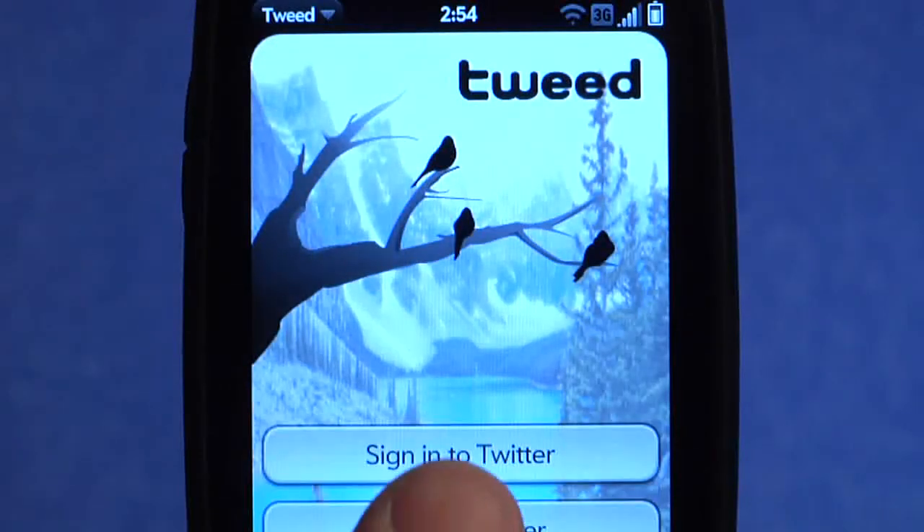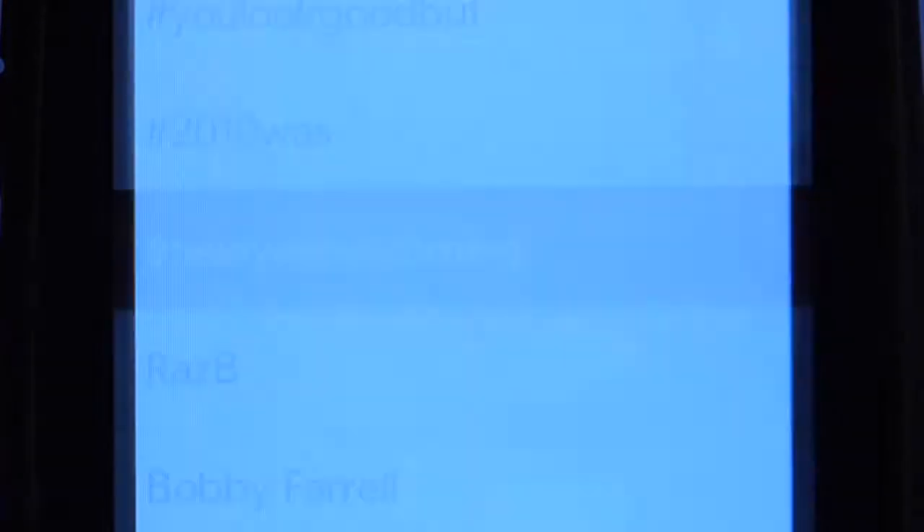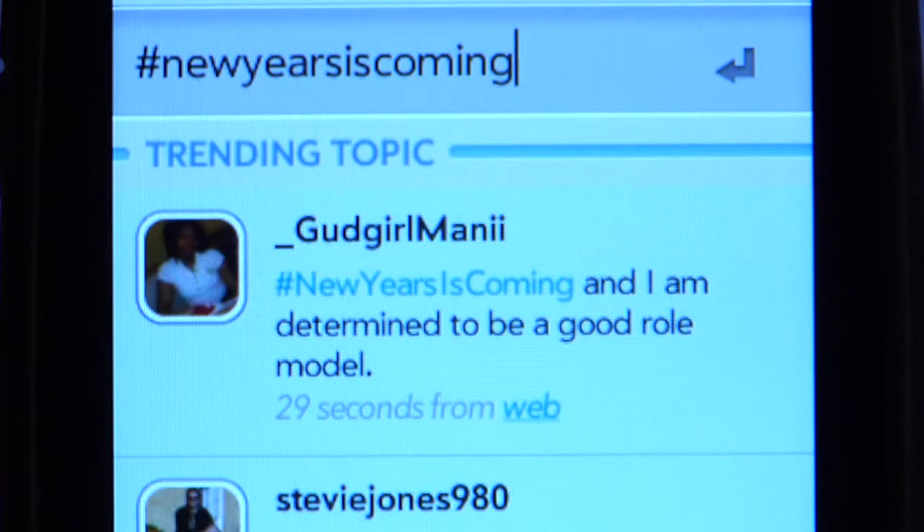Tweet is the next generation Twitter client that is specifically designed to leverage the latest HP WebOS. I found it was very easy to use and participate in the global conversation.